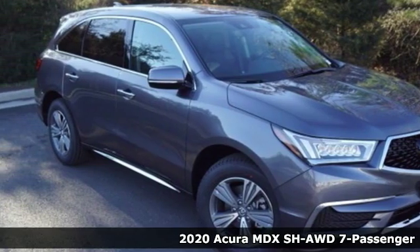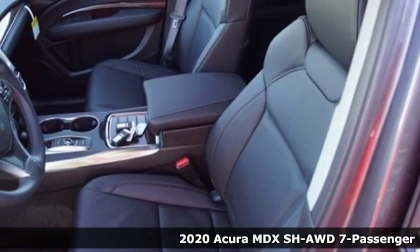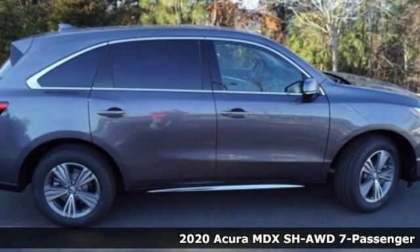It's a new 2020 Acura MDX. The strong pedigree of this luxury SUV comes from defining what precision crafted performance is all about.